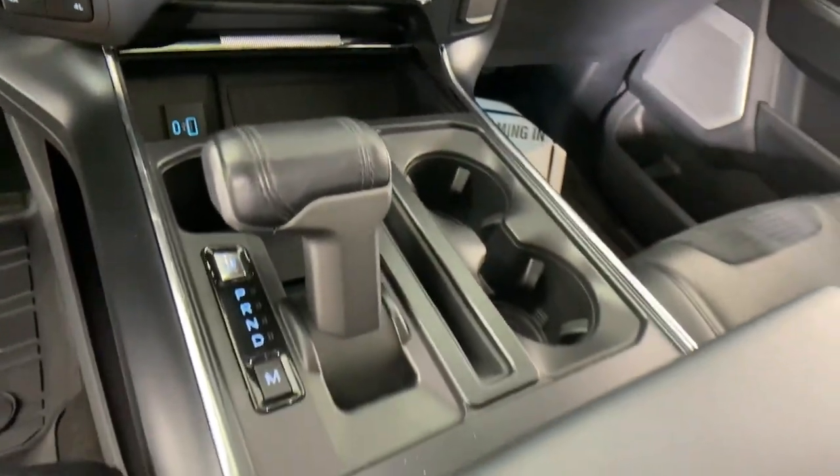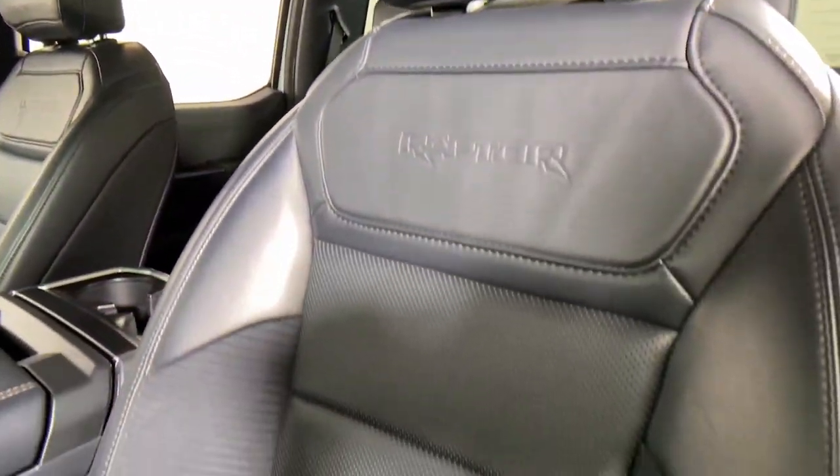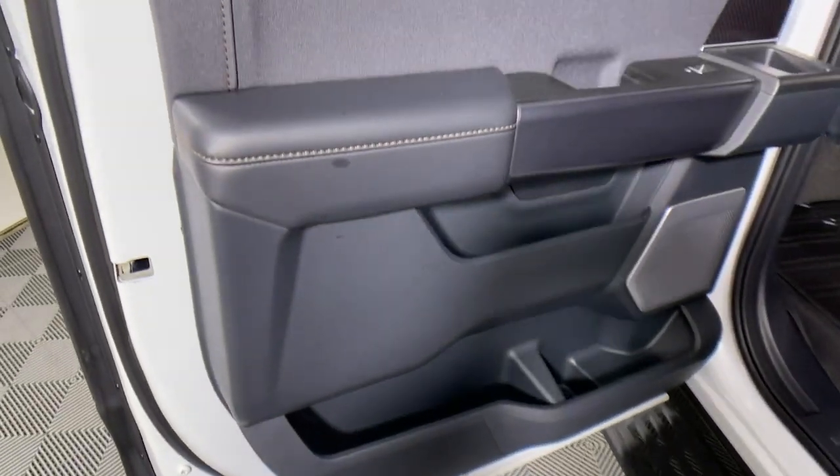The following are some of this vehicle's highlighted options: navigation system, keyless entry, sun/moonroof, backup camera, power passenger seat, heated rear seat, fog lamps, heated mirrors, bed liner, and lane-keeping assist.